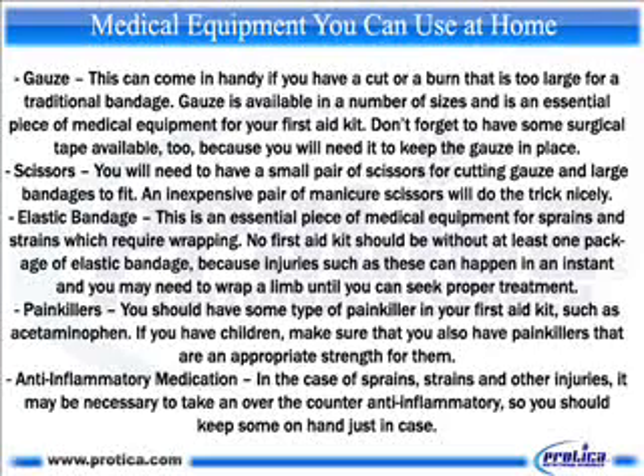Elastic bandage. This is an essential piece of medical equipment for sprains and strains which require wrapping. No first aid kit should be without at least one package of elastic bandage, because injuries such as these can happen in an instant and you may need to wrap a limb until you can seek proper treatment. Painkillers. You should have some type of painkiller in your first aid kit, such as acetaminophen.